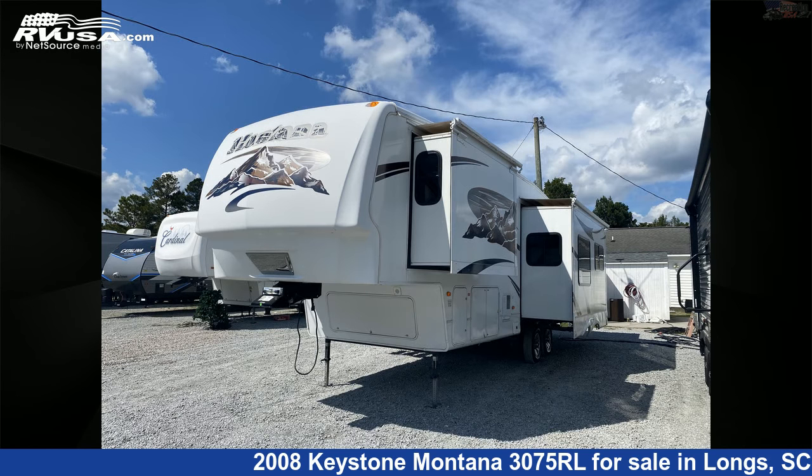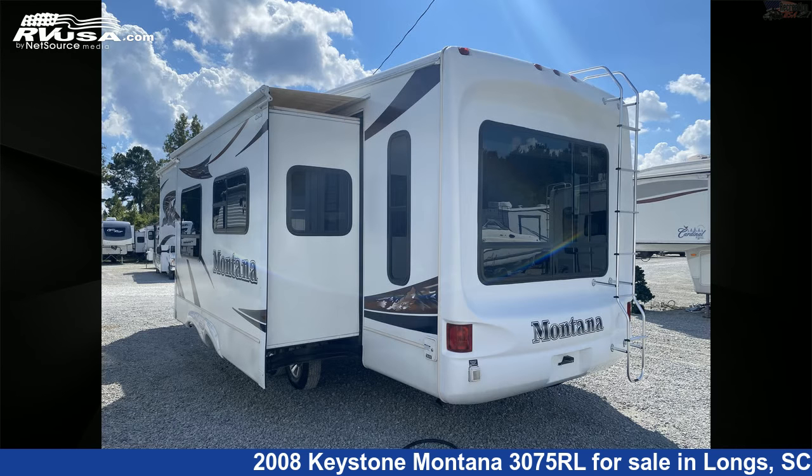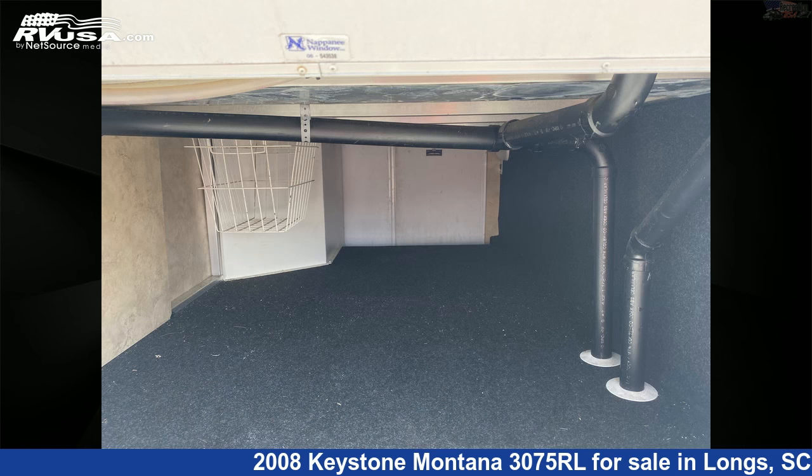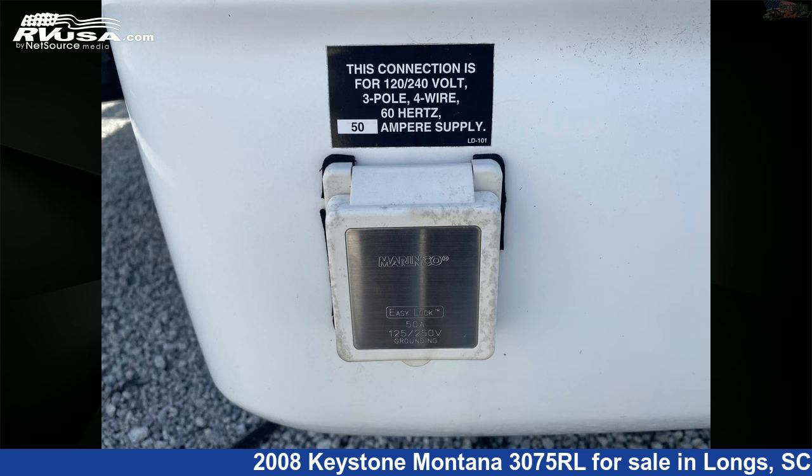This used Keystone is 34 feet 8 inches in length and features three slide-outs, sleeps six, stove-top burner, CO detector, slide-out, TV, water heater, refrigerator, auxiliary battery, spare tire kit, awning, smoke detector, and 64 gallons fresh water capacity.